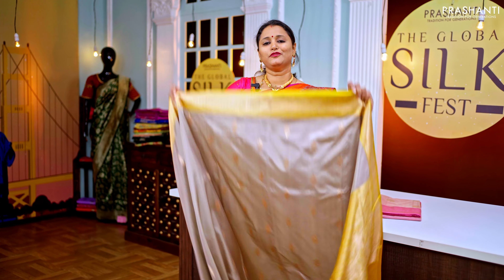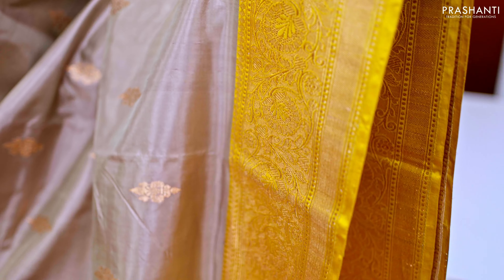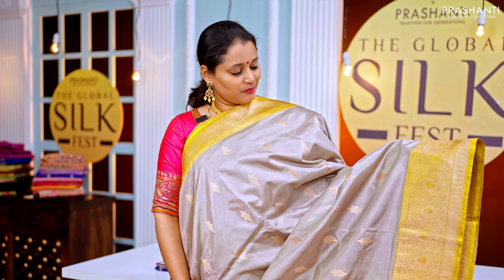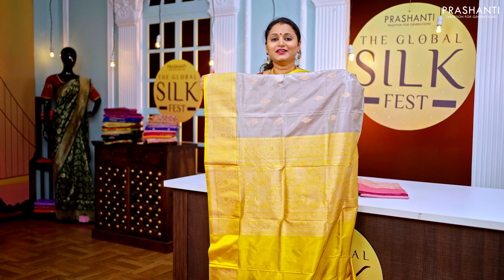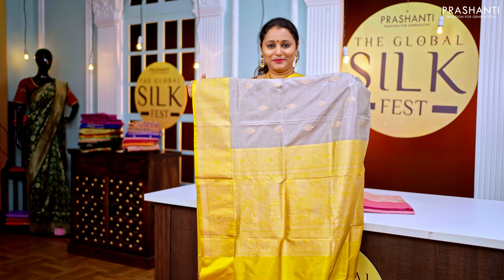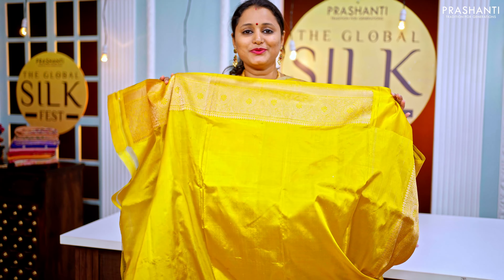The next one is a very unique color combination of gray with mustard. It has a contrast Banarasi style border — short and long — on either side with simple bhavanji along the top part and a floral pattern towards the bottom part of the border, with very subtle and pretty woven buttas on the body. It has a rich contrast Banarasi style pallu and a plain blouse in yellow.